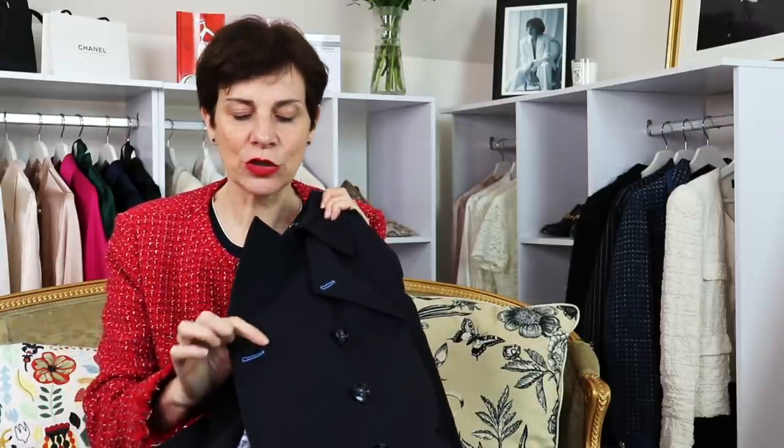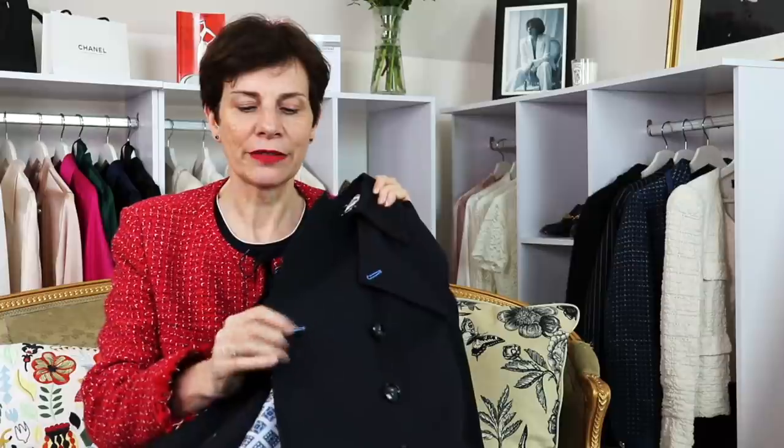Also, something that I chose — and you can as well if you want to, you don't have to — is the color of the thread. So I chose light blue. So you have it here on the buttonhole and on the thread of each button. And I really love that little touch.